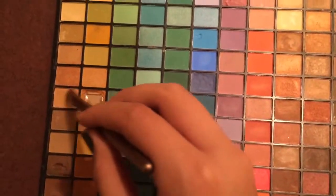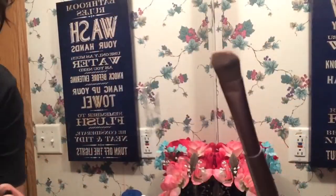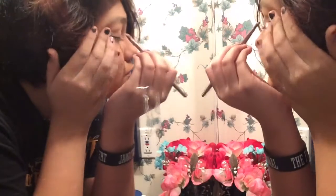After I'm done with my powder I'm going to use my ELF palette and get a natural tan color and put this on my eyelid. After this I'm going to get a cranberry color and put it on the crease of my eyelid and start blending it in.